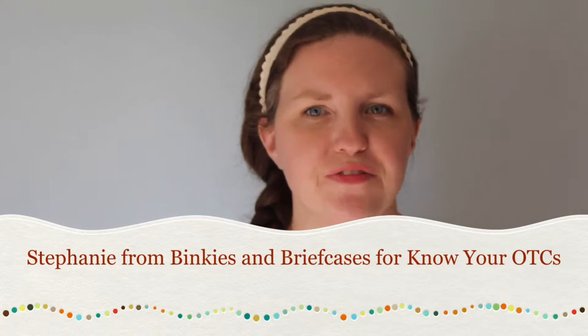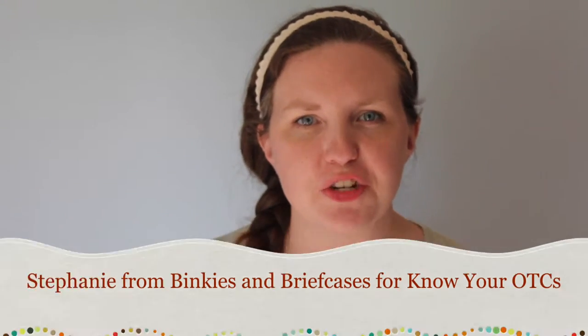Hi guys! It's Steph from Binkies and Briefcases, and I'm here today to talk to you about Know Your OTCs and how something we all have around our house can help us get rid of expired medicine properly. This is something I was actually doing wrong and had no idea how to do the right way.